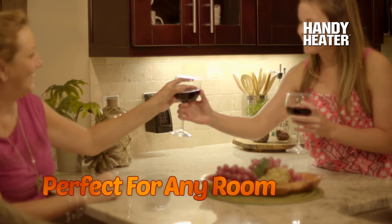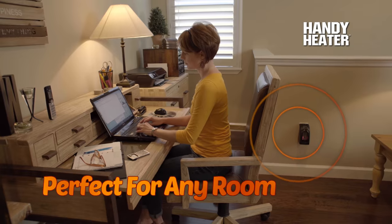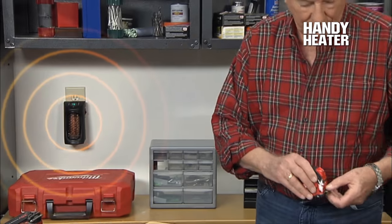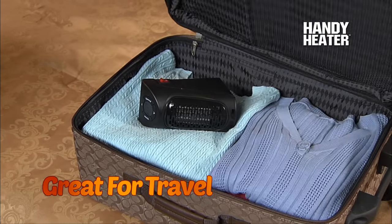Perfect for chilly areas that have drafty windows and doors. Warm up a chilly office or a cold and drafty dorm room. Ideal for homes with children and pets. Even a garage or basement workshop stays nice and toasty, and the compact size makes it perfect for travel.